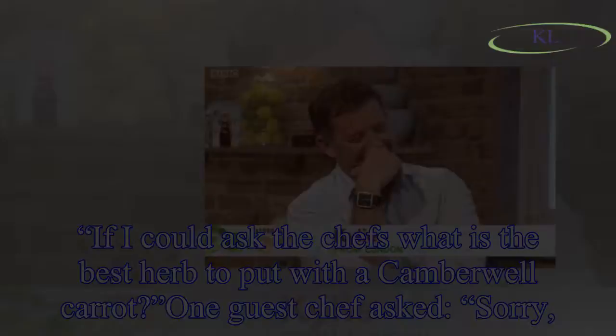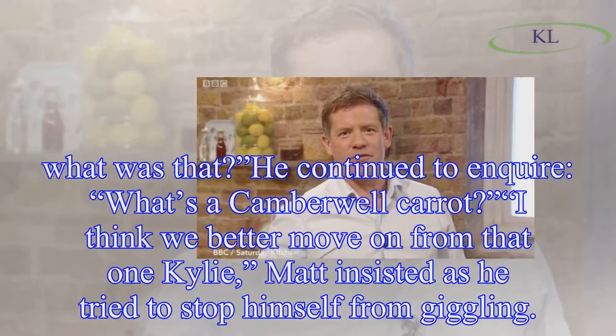One guest chef asked, 'Sorry, what was that?' He continued to inquire, 'What's a Camberwell carrot?'